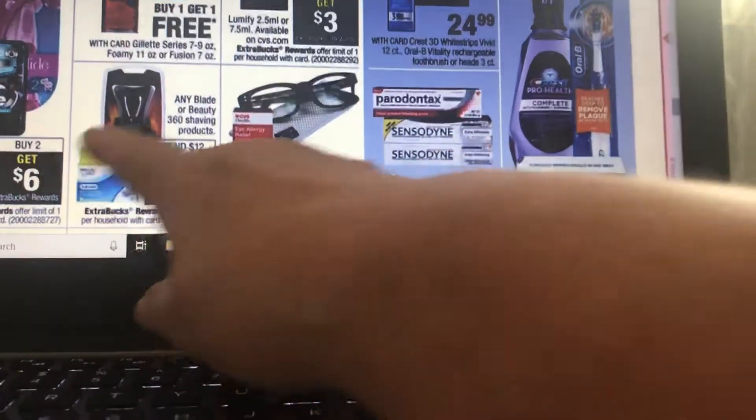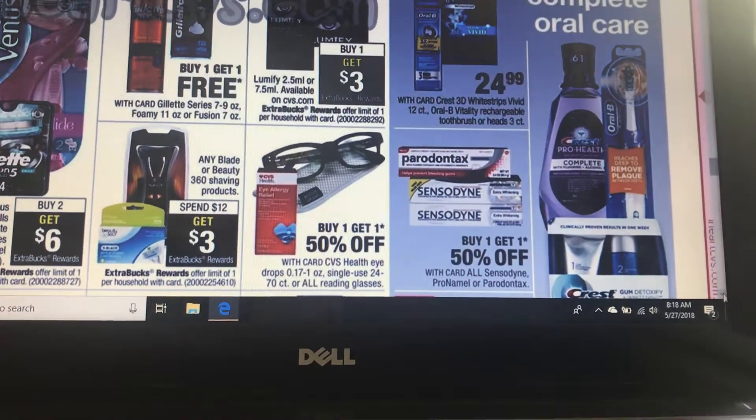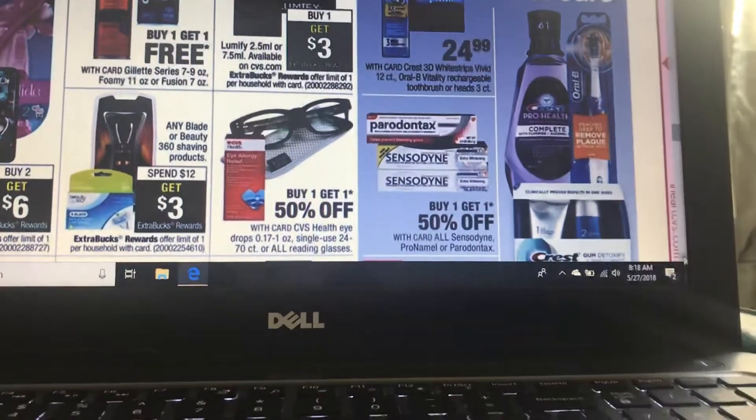Gillette and Venus — buy two, get $6 back. Watch your red box coupons and make sure you check to see if you have any Gillette coupons so you can stack them.